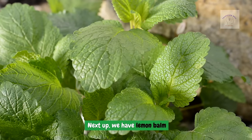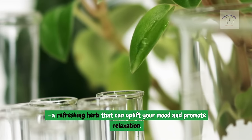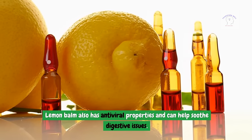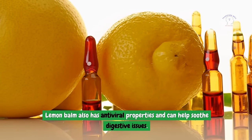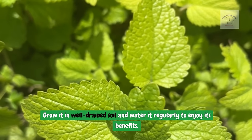Next up we have lemon balm — a refreshing herb that can uplift your mood and promote relaxation. Lemon balm also has antiviral properties and can help soothe digestive issues. Grow it in well-drained soil and water it regularly to enjoy its benefits.